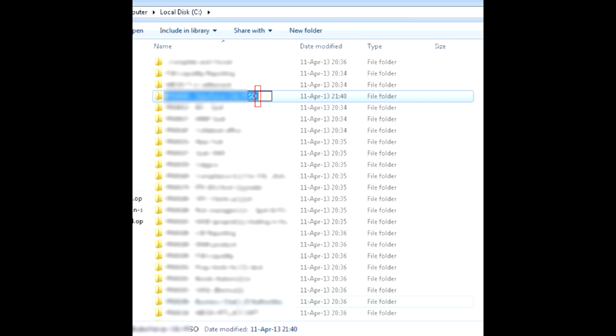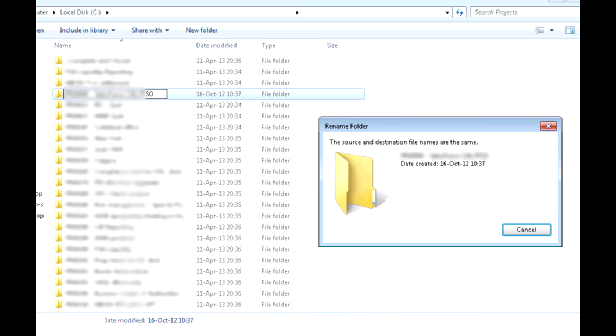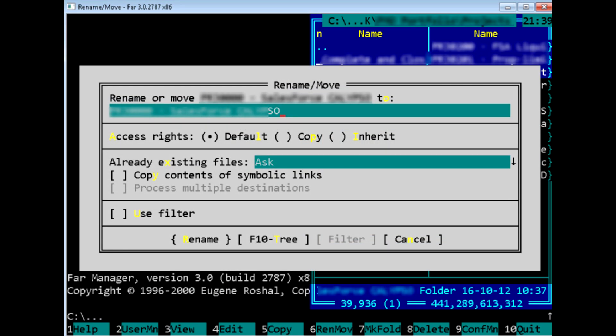However, Windows doesn't allow you to rename it either, saying the old and the new names are the same. So, fire up Far Manager and rename the folder from there.